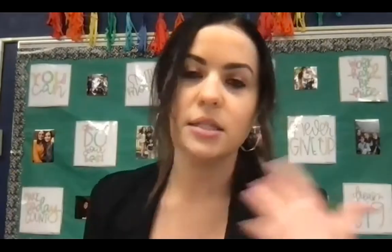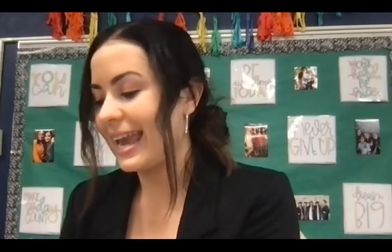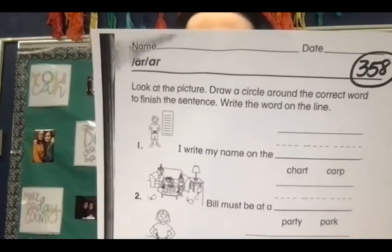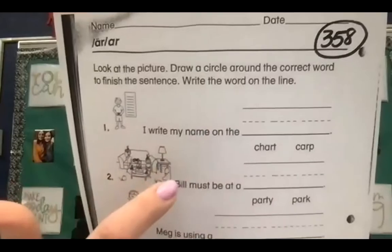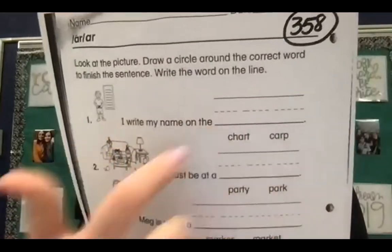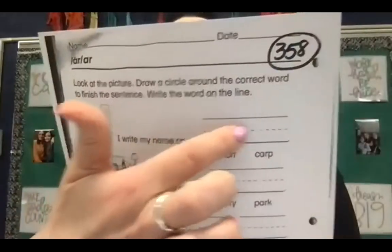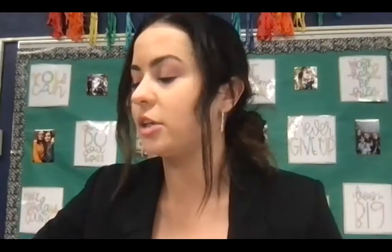Your other assignments are phonics assignments that I'm going to walk through because they're a little different than things we've done before. Page 358 looks like this. This one is similar to what we've done before — we are working with the AR sound, kind of sounding like a pirate R, A-R together making that R sound. Up at the top it says: look at the picture, draw a circle around the correct word to finish the sentence, then write the word on the line. You look at the two words and figure out what makes the most sense, circle that word, and write it on the line nice and neat in pencil. Complete that for the rest of the page.